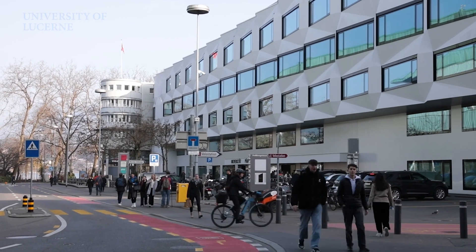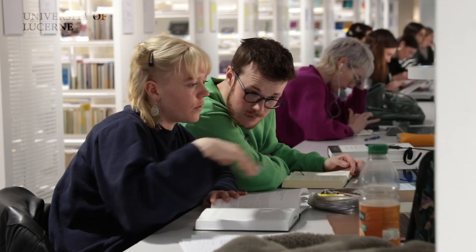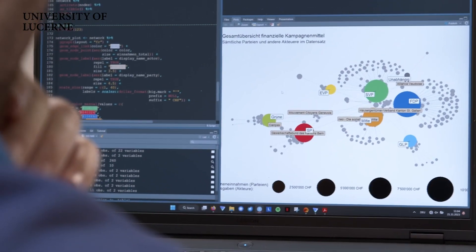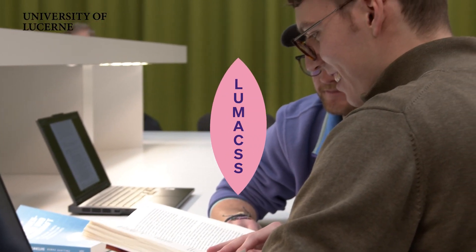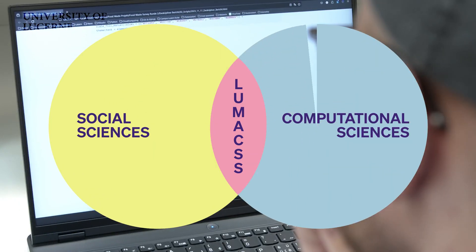One of the ideas of LUMAX is really to train students in methods to study the social, to analyze how the social is structured, and then to interpret these types of traces that we find in data sets. The LUMAX master program is an interdisciplinary study program at the intersection of social science and computational science.